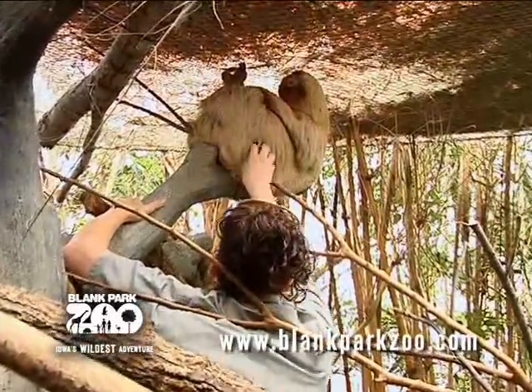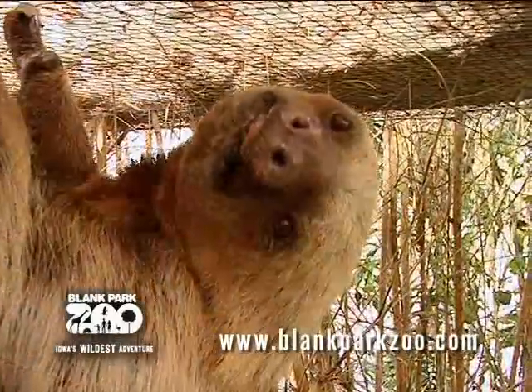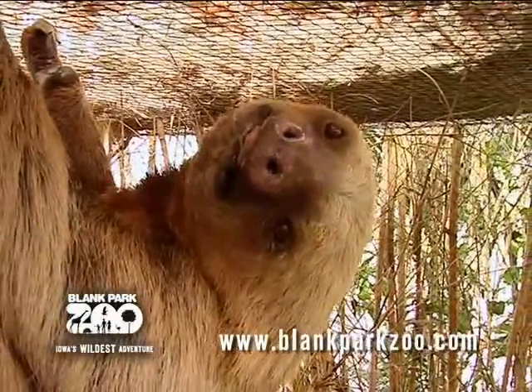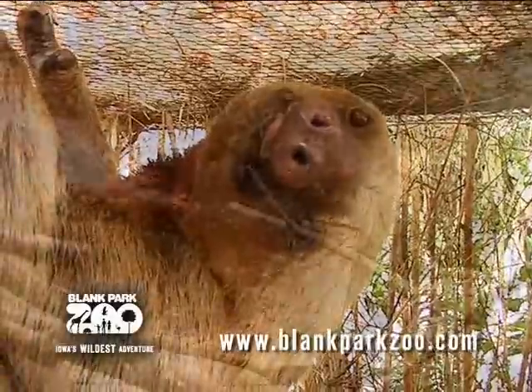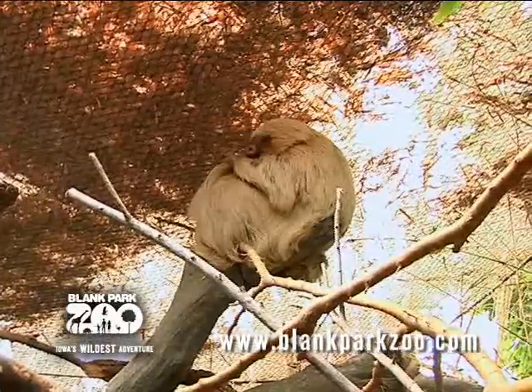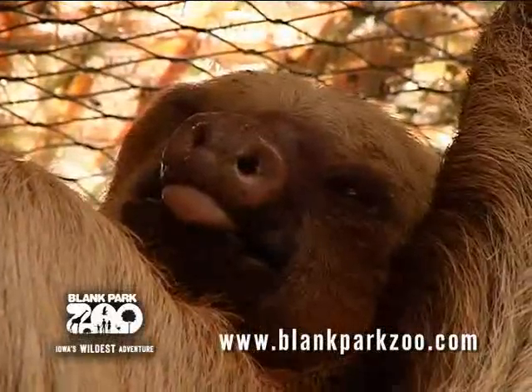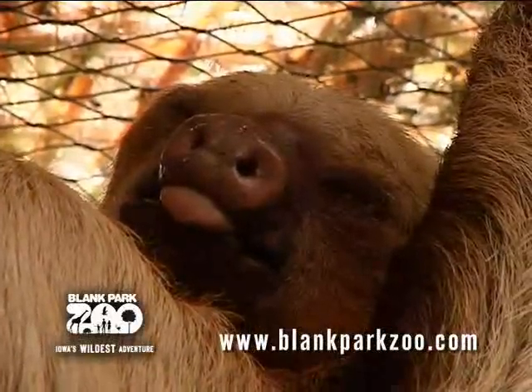Here at the zoo, I know you guys do a lot of training. Do you do any training with the sloth? We're actually just starting to what we call desensitize the sloth — allowing us to be near him, touching him, and just desensitizing him to what we call touch. And that's so if he ever gets sick, he won't be scared of us coming and grabbing him. We start off with really small steps, just going up and touching his arm lightly, giving him a piece of banana, and then maybe the next week we would move his arm slightly, give him a piece of banana, and then eventually, hopefully he would actually climb into our arms and allow us to take him down and put him on a scale, or put him in a crate, whatever we need to do that day.